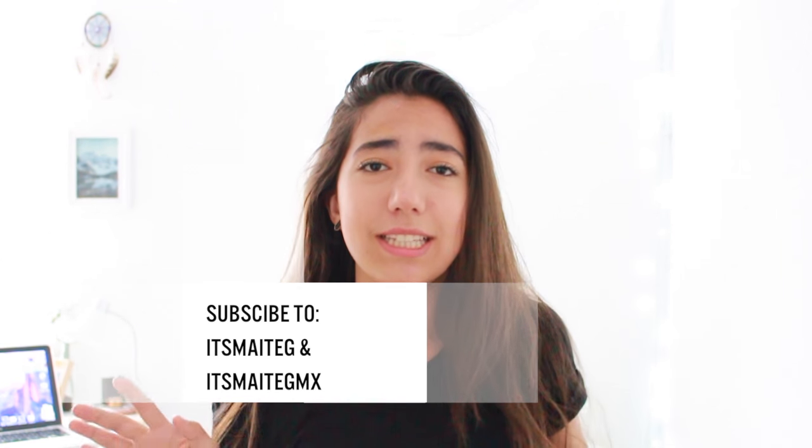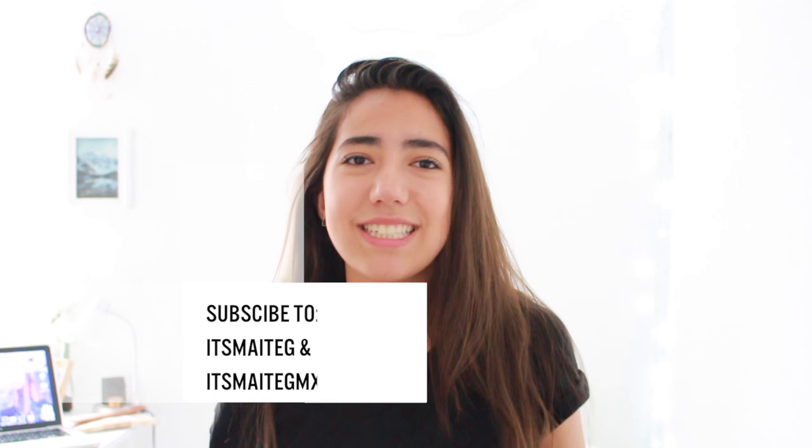I hope you guys liked this video. If you did, give it a thumbs up and subscribe to this channel — it's my DG — and my Spanish channel, it's my DGMX. I will link all my social media down below so you guys can follow me. Please comment if you want another minimalism video, what you think about it, and if you like the fashion and all that stuff. I'll see you guys next week. Bye!